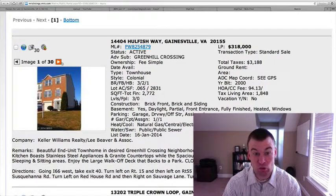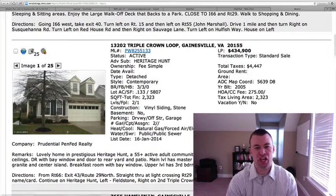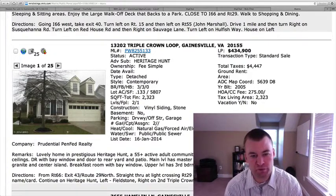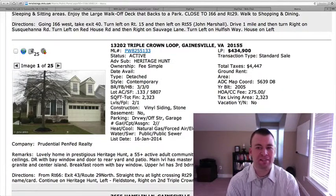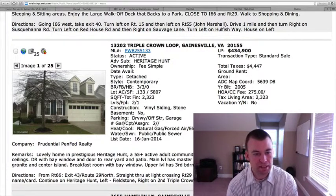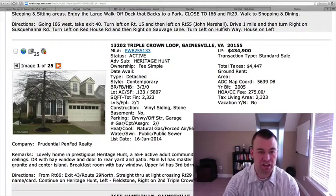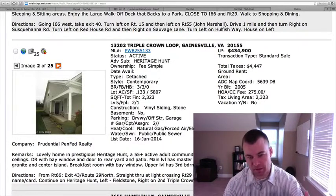13202 Triple Crown Loop is located in Heritage Hunt — three bedrooms, three full baths, two levels, 2,323 square feet with no basement; both levels are above grade. Listed at $434,900. This is an active adult community, so only 55 years of age and older can buy here. It's got vinyl siding and stone on the outside with nice curb appeal and a two-car garage. Heritage Hunt is a very desirable active adult community. Most people want to live here because of all the amenities — the clubhouse, the pools, the tennis courts.